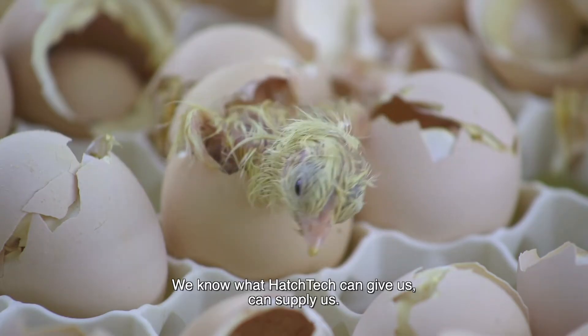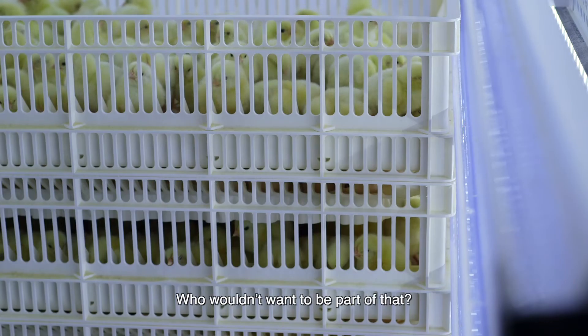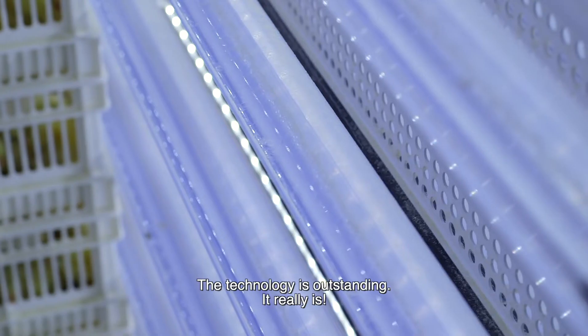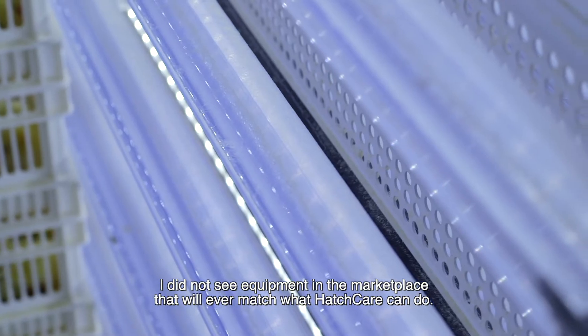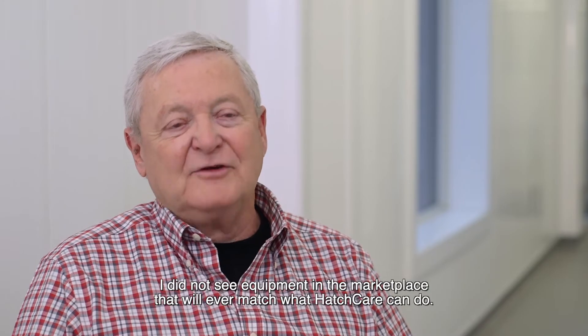When we know what Hatch Care can supply us and can give us and can provide us, who wouldn't want to be part of that? The technology is outstanding. It really is. And I did not see equipment in the marketplace that ever matched what Hatch Care can do.